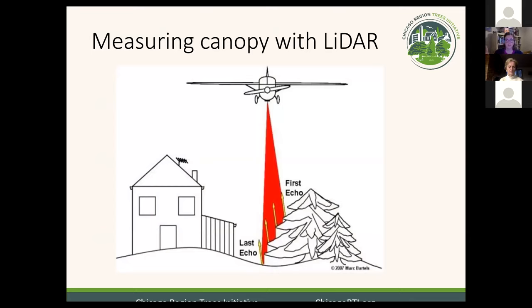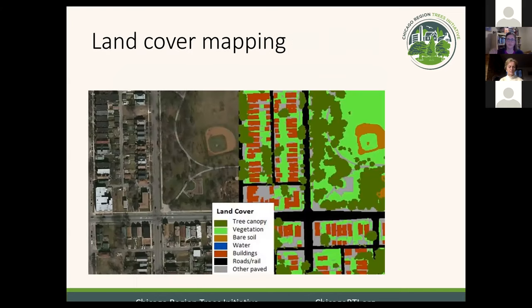Starting with our canopy cover data: every county flies what is called LIDAR — an airplane that shoots down lasers, and the speed at which the lasers bounce back gives us an idea of what's on the ground, providing a sense of texture and height. From that, we use algorithms to figure out what is what, turning that point cloud into a two-dimensional map where every point can be identified as one of several land cover types. The dark green is tree canopy. The lighter green is vegetation — grass or turf, or in other areas agriculture. We also have bare soil — in this case you can tell it's a baseball diamond — water, buildings, roads and rails, and other paved surfaces like sidewalks and parking lots.